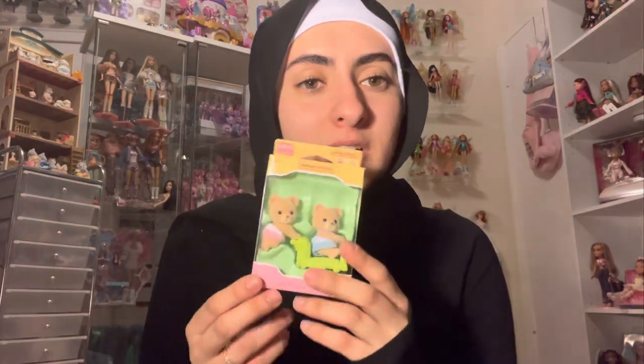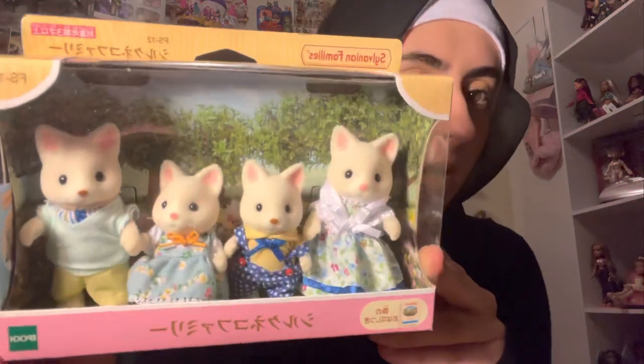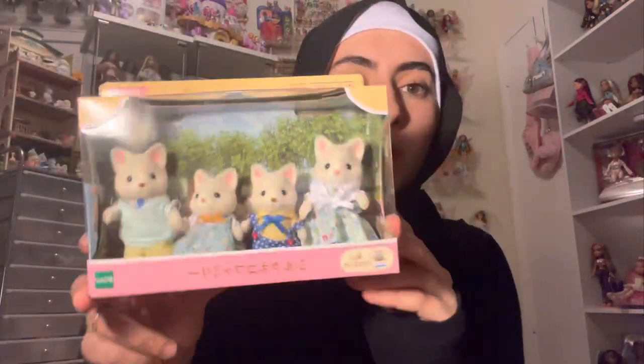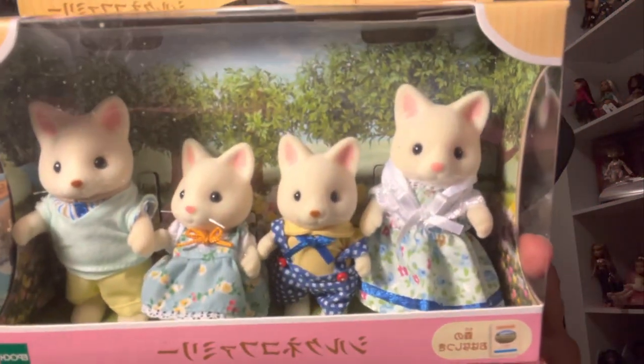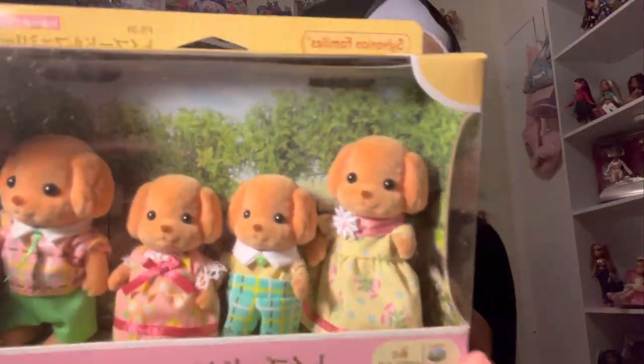I got the panda babies. If you follow my TikTok you'd know I recently unboxed the cuddly pandas — they're probably one of my favorite sets next to the penguins, so these will be a great addition. Here is the Calico silk cat family — correct me if I'm wrong in the comments. They're absolutely adorable, I think one of the cutest cat families I've owned so far. So detailed!